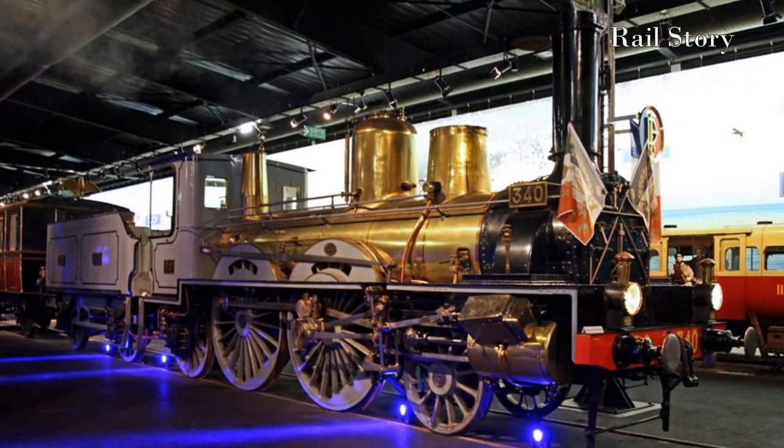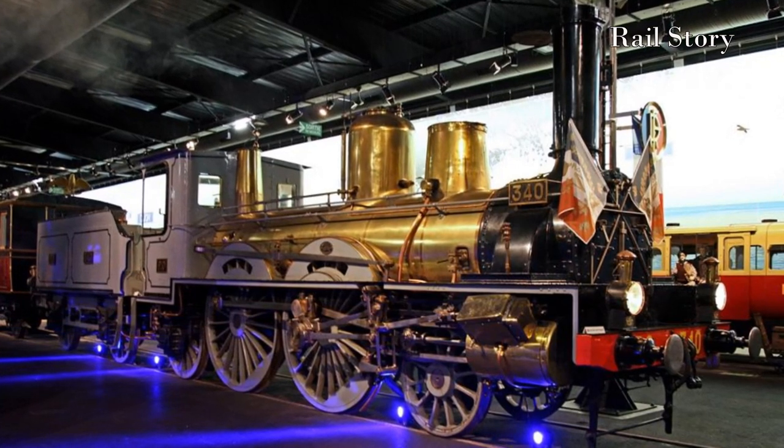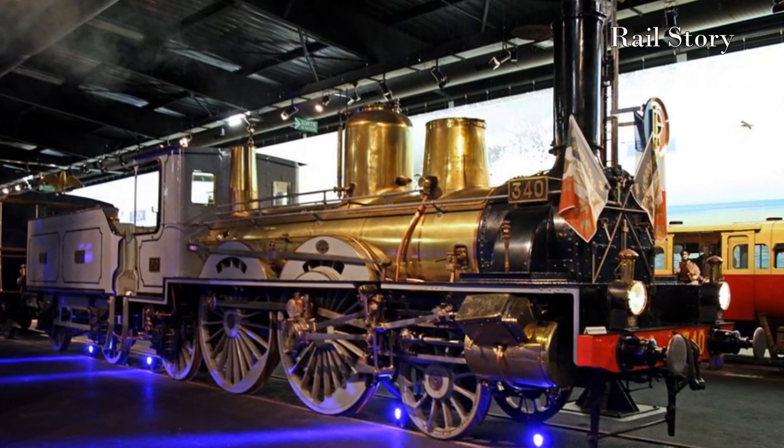One of the most beautiful locomotives ever built is No. 340 for the Chemin de Fer de Paris à Lyon in 1883.